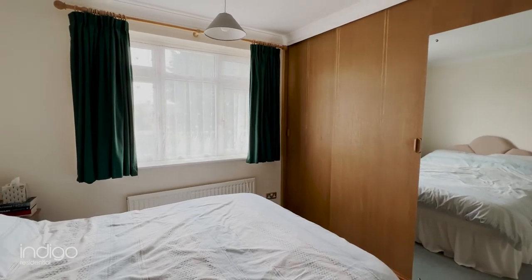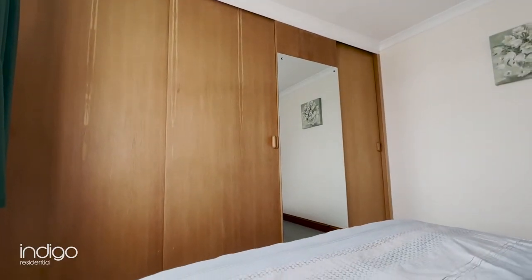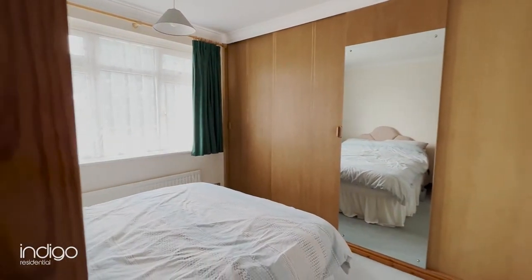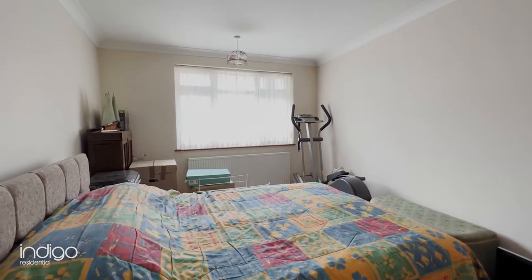Bedroom 3 is carpeted and has built-in wardrobes as well as double glazed windows looking out to the rear aspect. Bedroom 4 has double glazed windows and carpet throughout.